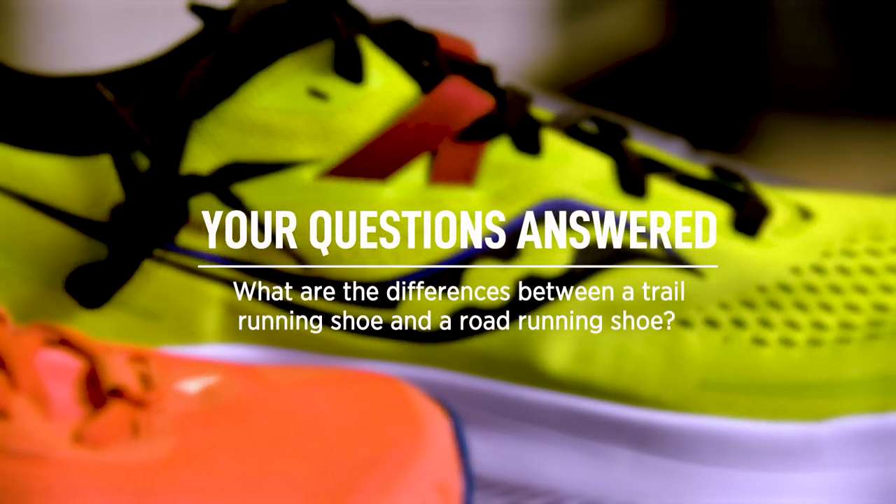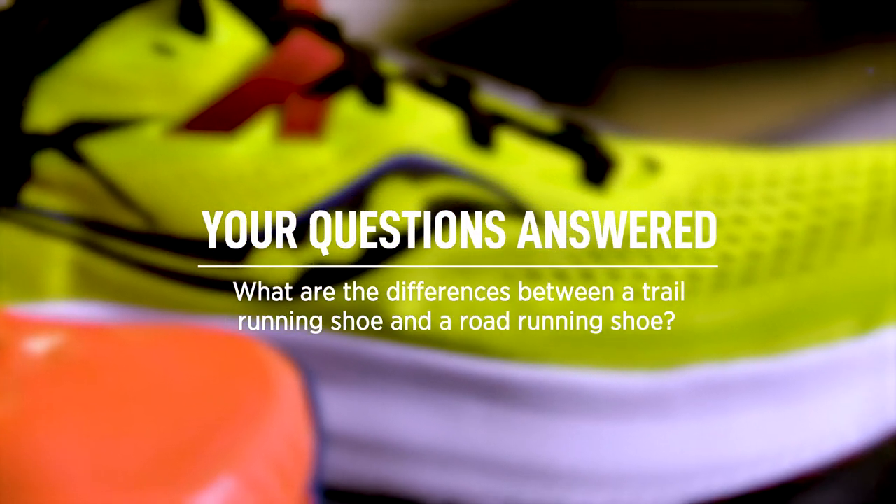Hi, I'm Winston Endel, Outdoor Specialist at SAIL, and this is Your Questions Answered. Today we're looking at the difference between trail running shoes and road running shoes.